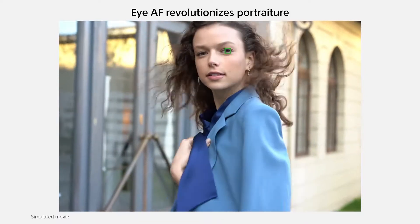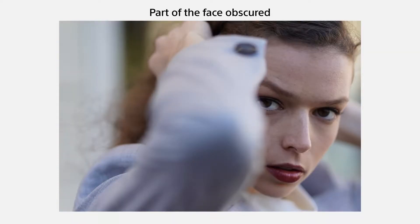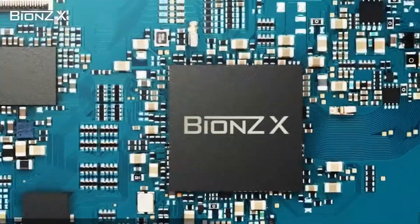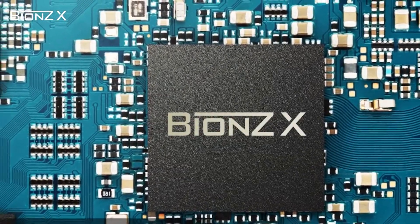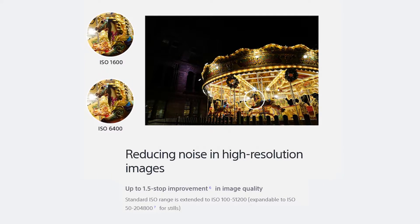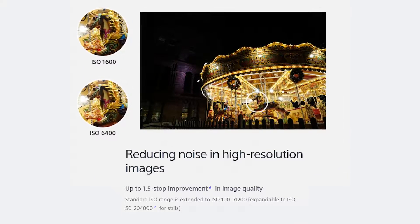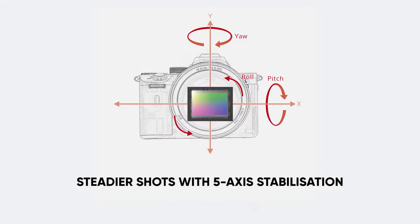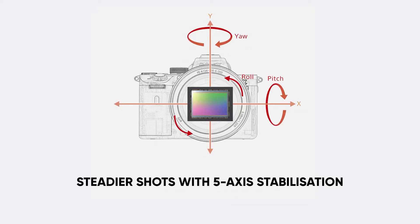iAF can now be used with AFC mode for fast, effective eye detection and tracking performance when shooting stills — easy maintenance of optimum focus on moving subjects to totally transform portraiture. The newly developed back-illuminated image sensor and evolved image processing system fulfill various shooting needs with high quality imaging capabilities that you might expect only of a full frame camera. The standard ISO range is extended to ISO 100–51200, expandable to ISO 50–204800 for stills.